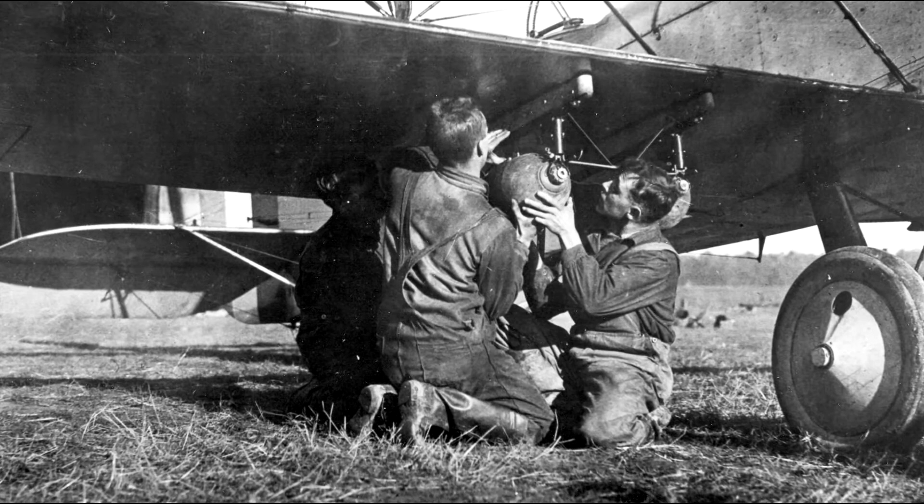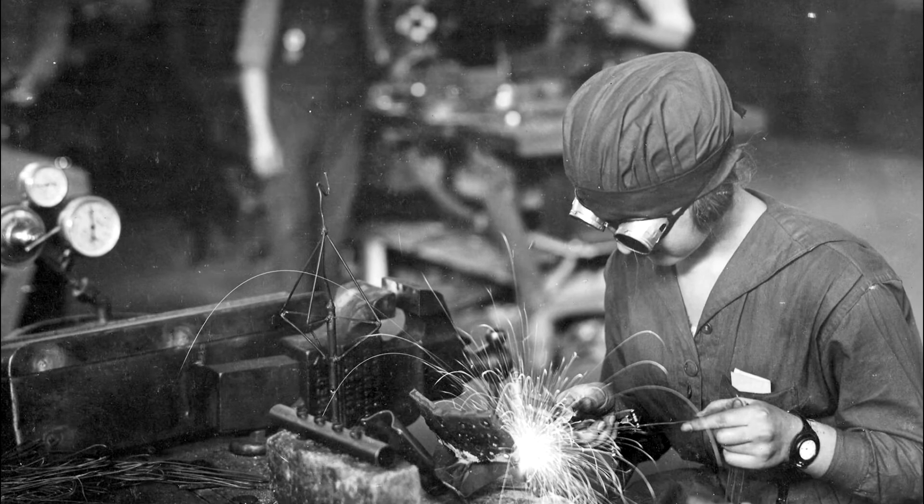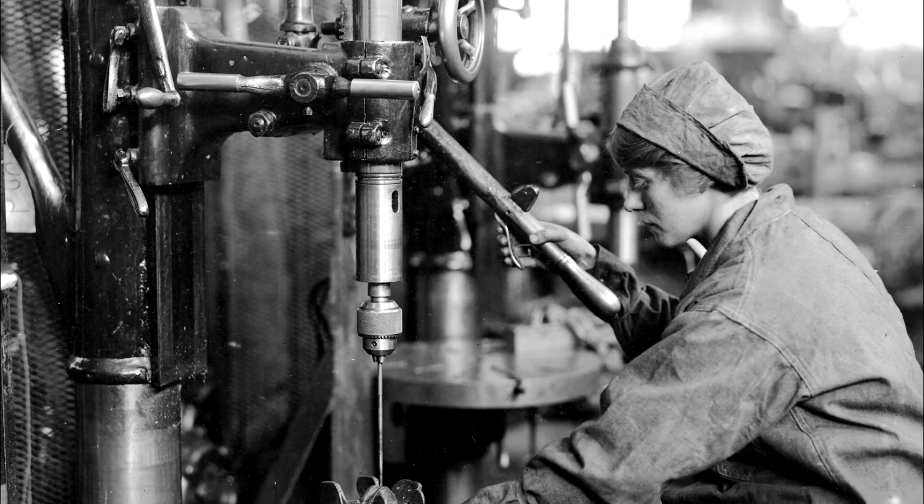The British-designed de Havilland DH-4 Liberty plane was flown by both Navy and Marine Corps aviators in France and was capable of dropping bombs on the enemy. To produce enough aircraft for service in the war, the government established the Naval Aircraft Factory at Philadelphia, where many women joined men on the production line.